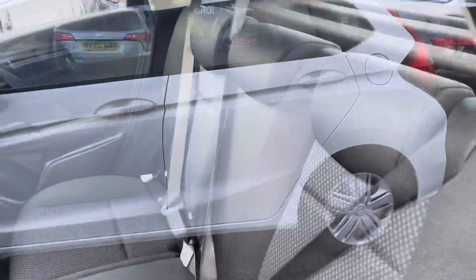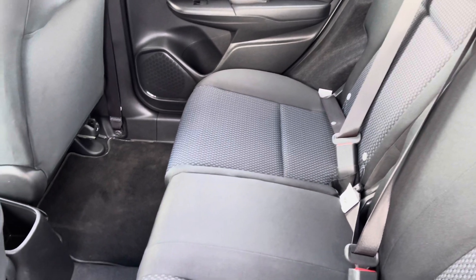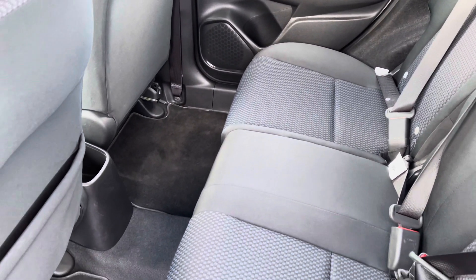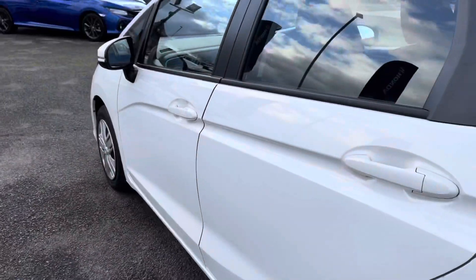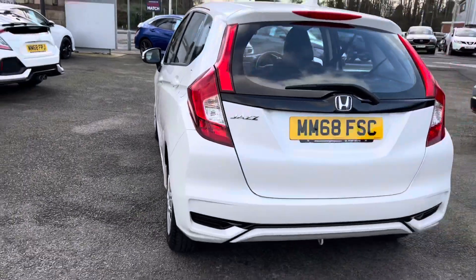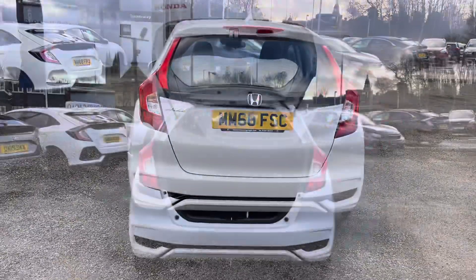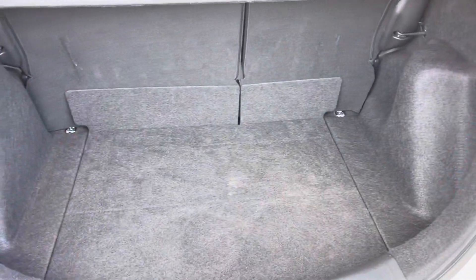Inside the rear interior there is a full cloth finish with isofix points situated on each of the outer rear seats. You also have the Magic Seat system if you require further space in the rear. As this is a 2019 reg, it has covered just over 18,000 miles. Inside the boot area there is plenty of space for any day-to-day items.